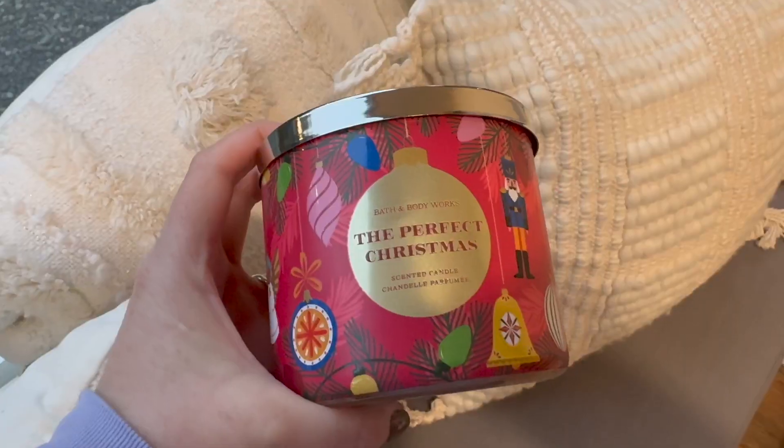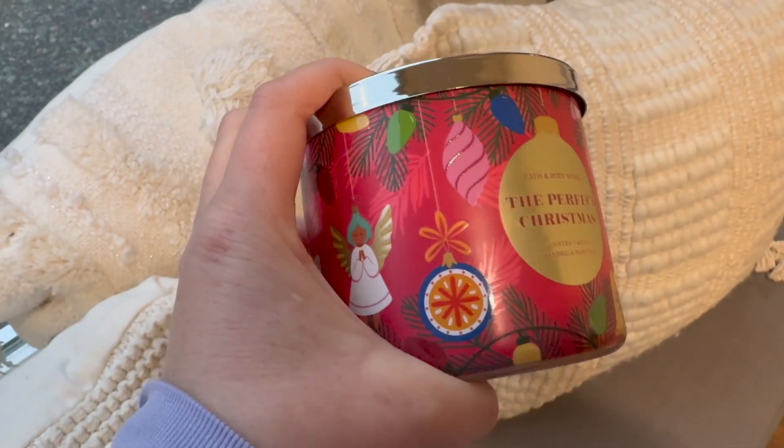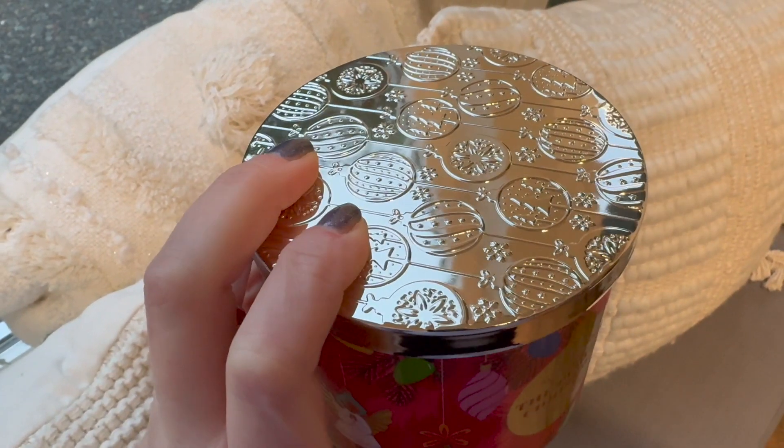This is the Perfect Christmas candle with fresh cut pine, cinnamon sugar, and toasted marshmallow. The lid is beautiful and the packaging is stunning. It smells so good — the pine is just the right amount, not the most forward-leaning scent, which is lovely. I would probably burn this in the new year or around the holiday season.